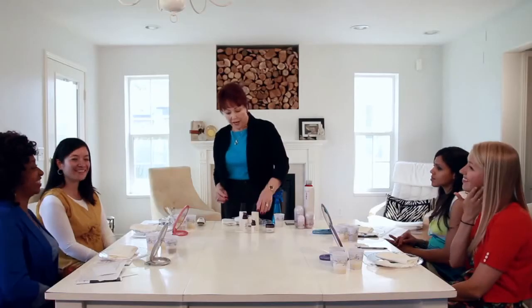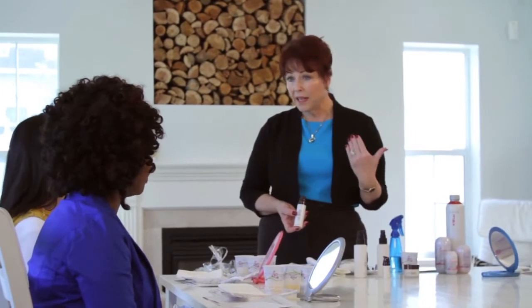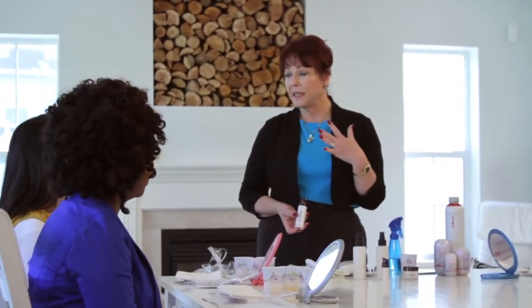Now we're going to use the Triple Action Toner. The Triple Action Toner actually fights free radicals, brightens the skin, moisturizes, and prepares the skin to accept our Age Erase Serum. You're going to see the fine lines diminish, the lines and wrinkles fade away, and the age spots fade. You're going to love this product — it tightens and firms the skin.